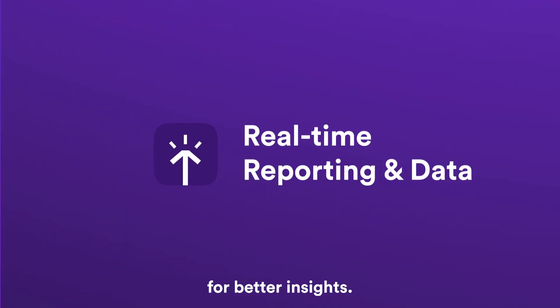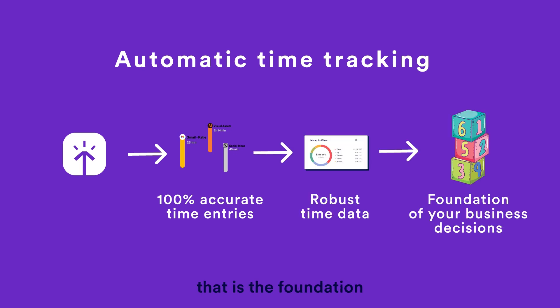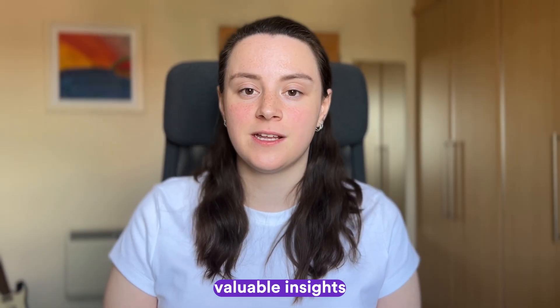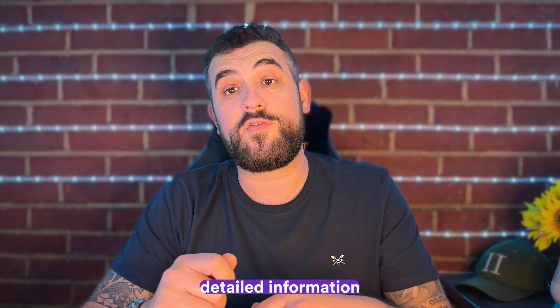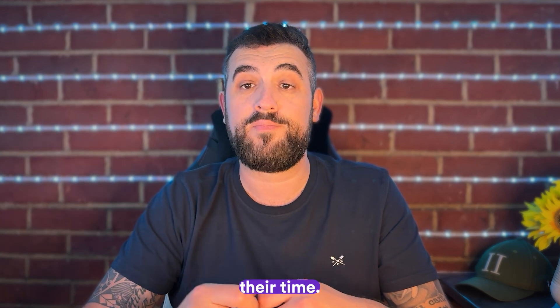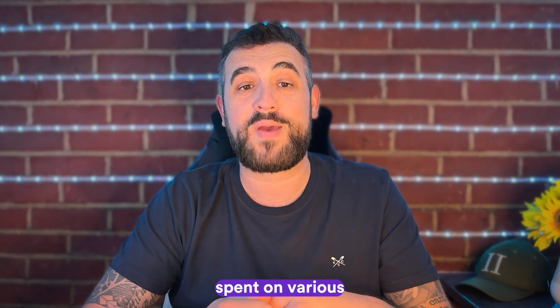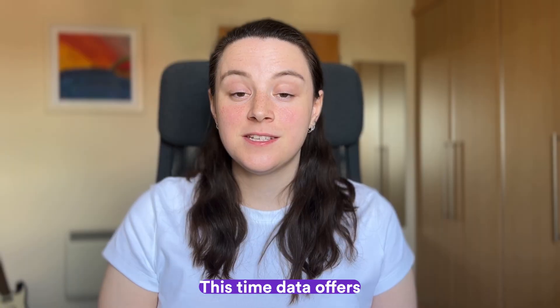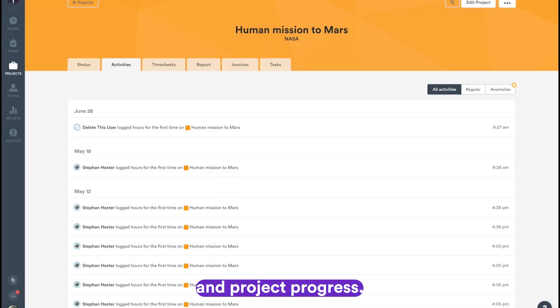Real-time data and reporting for better insights. 100% accurate time entries lead to robust and unique time data that is the foundation of your business decisions. Let's dive into how Timely's reporting can provide valuable insights for your business. Imagine having instant access to accurate, detailed information on how your team spends their time. Timely generates comprehensive real-time reports that break down time spent on various tasks and projects, offering a crystal clear picture of productivity and project progress.